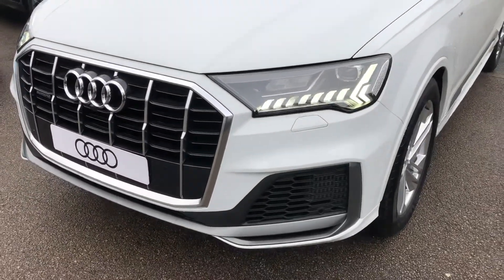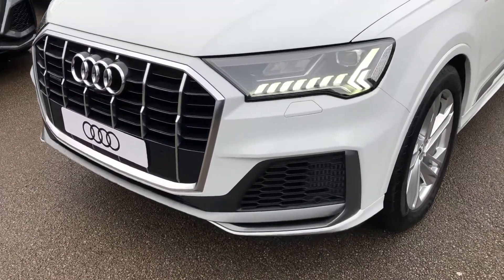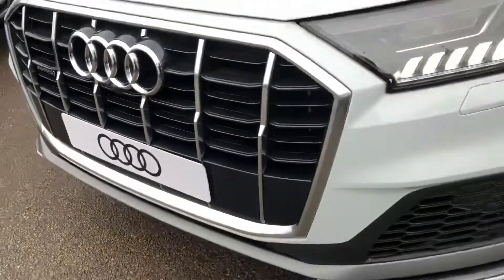The car has the Matrix LED headlights with the J-TAN running LEDs, front headlight washer jets, front parking sensors and the front parking camera.